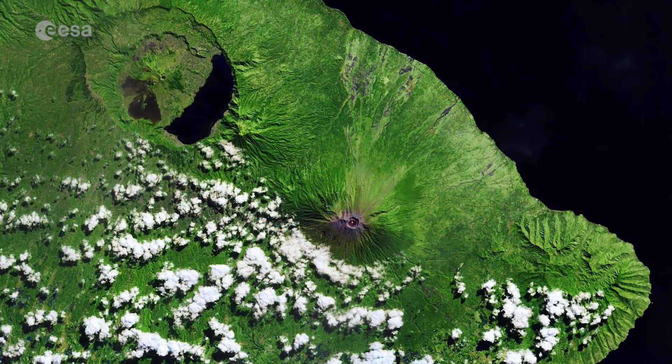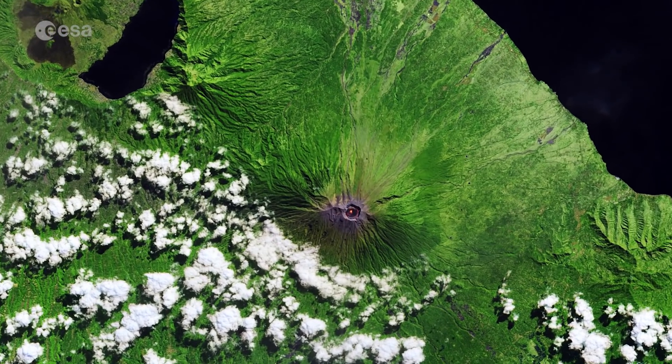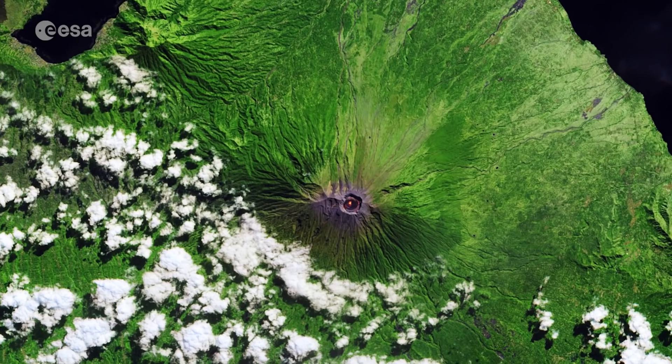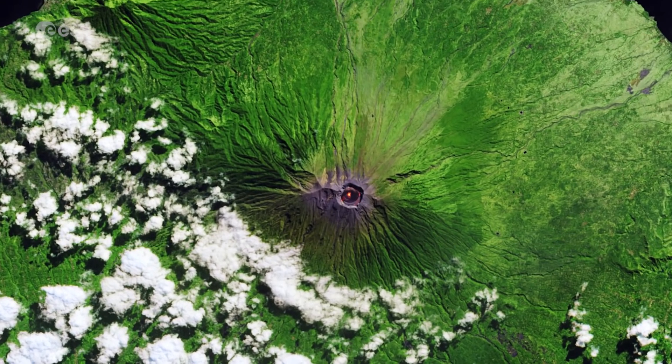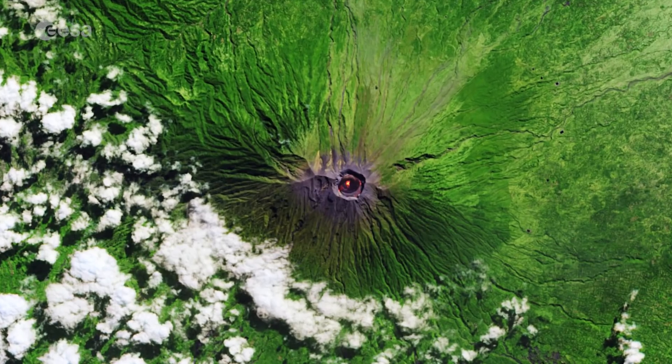The central volcano, which is a predominant feature in this image, is called Mount Agung, meaning Great Mountain. This symmetrical and conical stratovolcano is the highest in Bali, standing at over 3,000 meters.